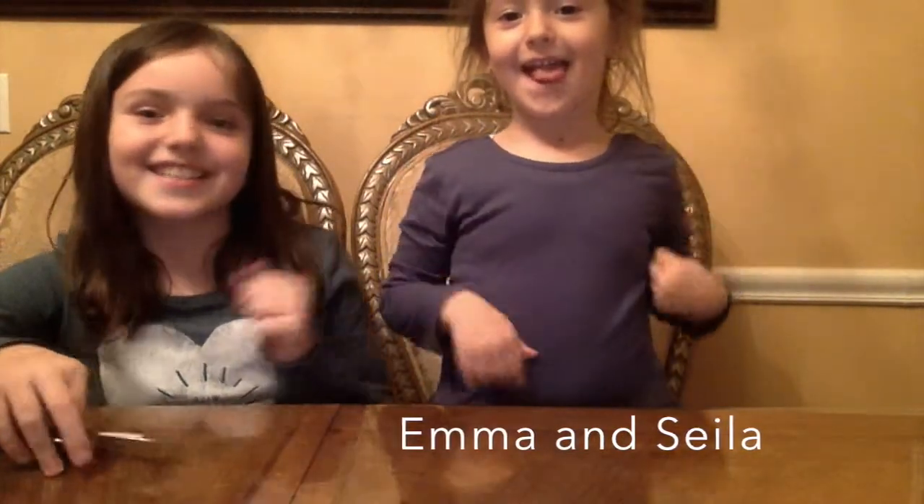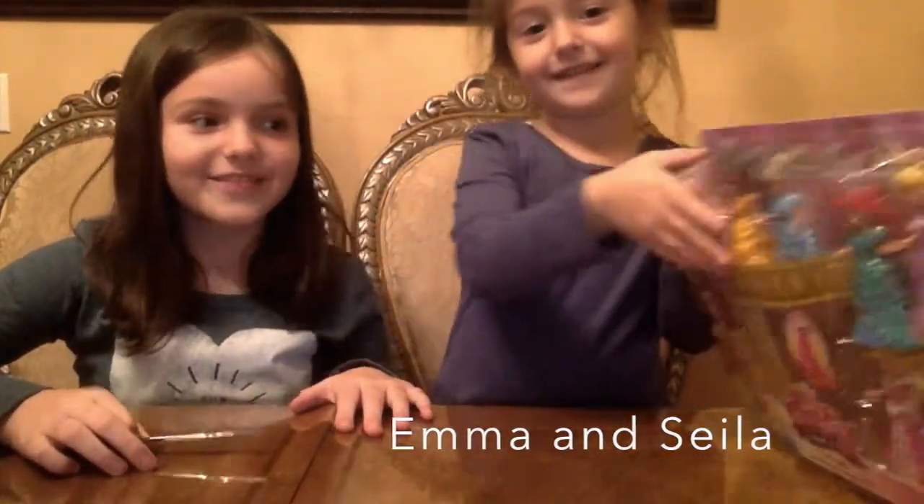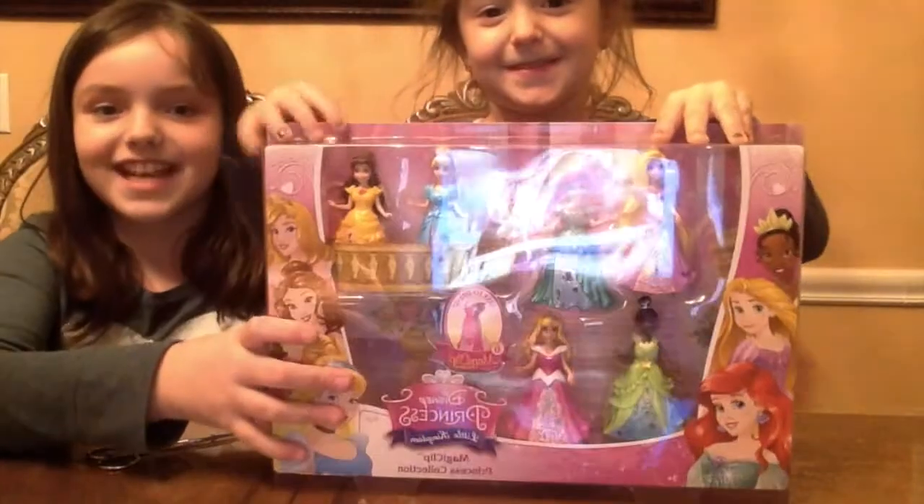Hi guys! It's Emma and Shayla. Today we're going to be doing a tour review of Magic Clip Princesses.